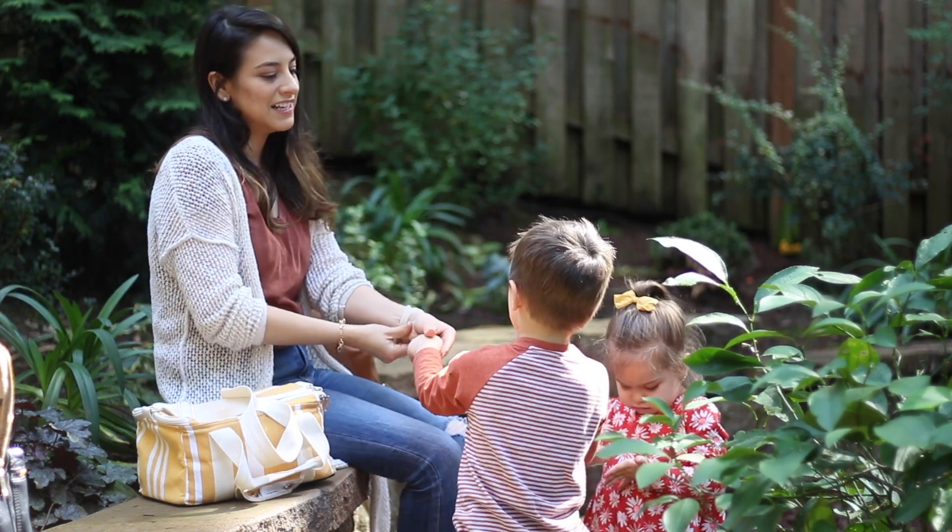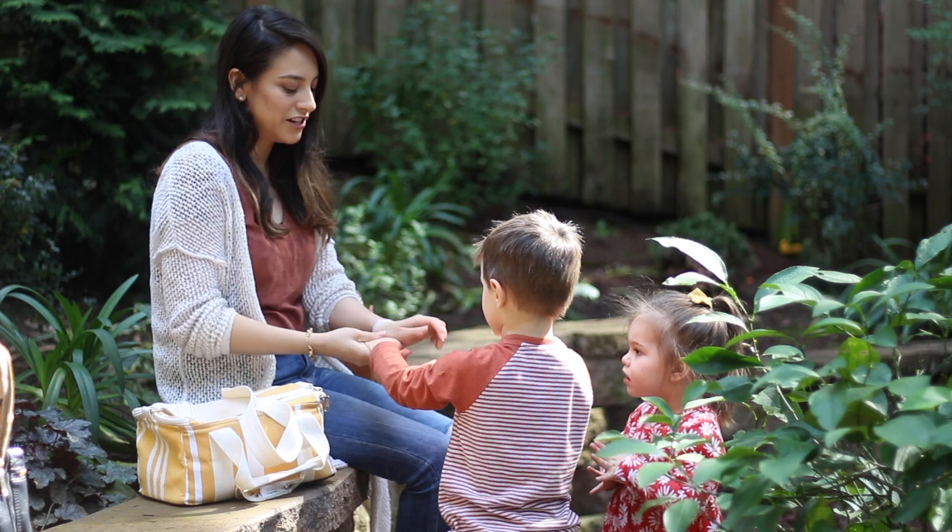Hey, come here. Oh hey — now I got some of that on my wrist here.